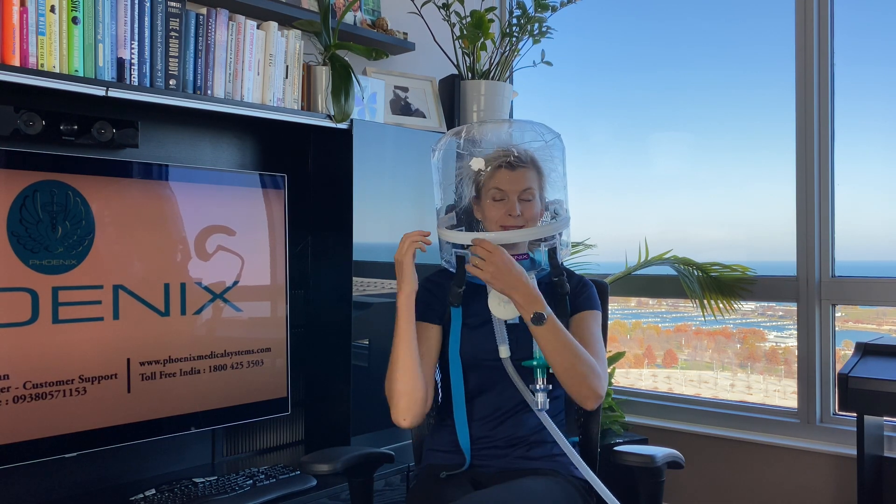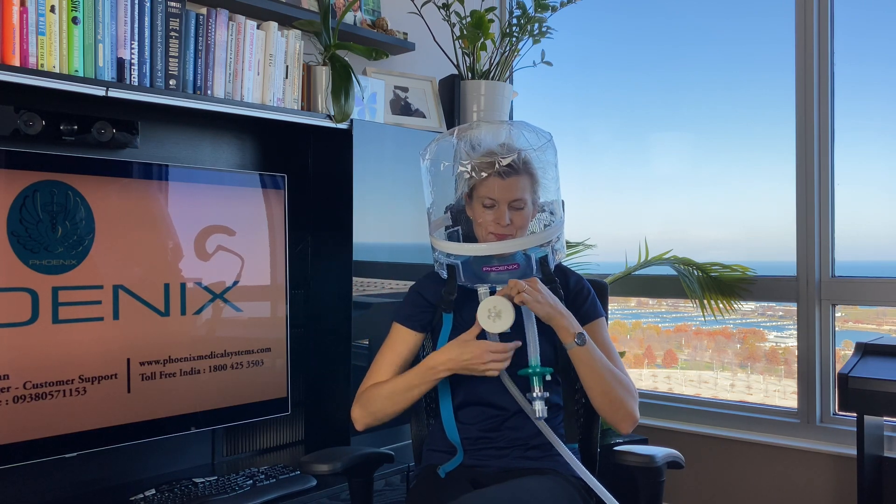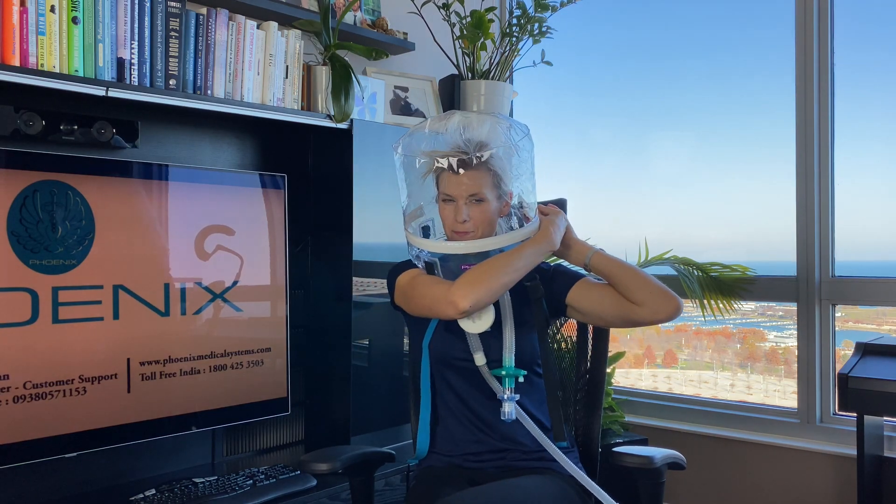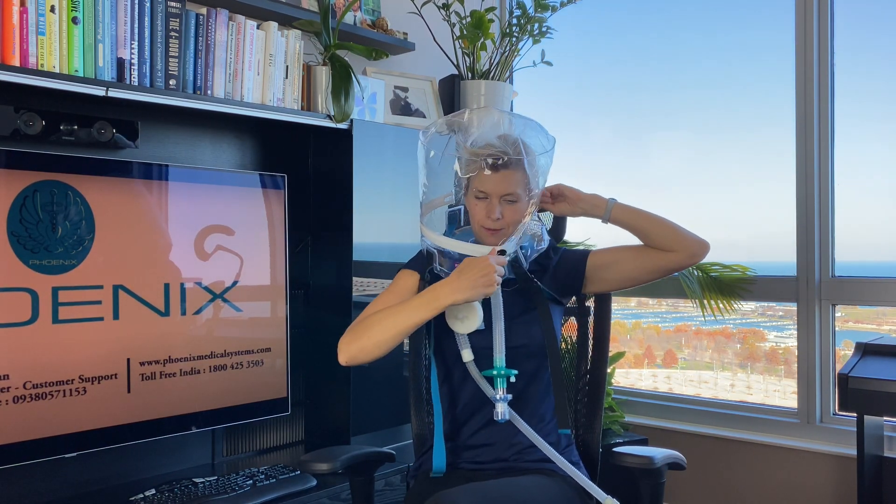It's a nice helmet and I'm going to take it off now. I just opened the anti-asphyxiation valve. As you can see, the zipper is very convenient — I can open it in seconds, even by myself. So even if the patient feels uncomfortable in the helmet or feels anxious, he or she knows they can open the zipper right away.